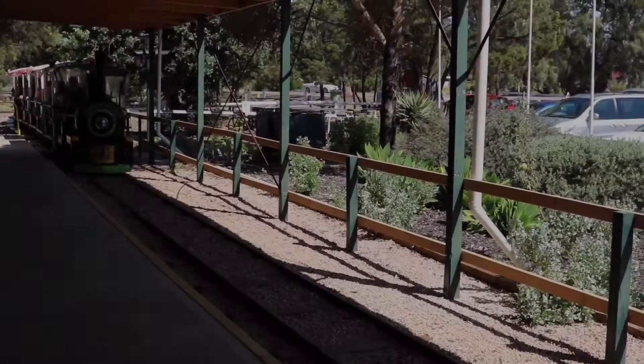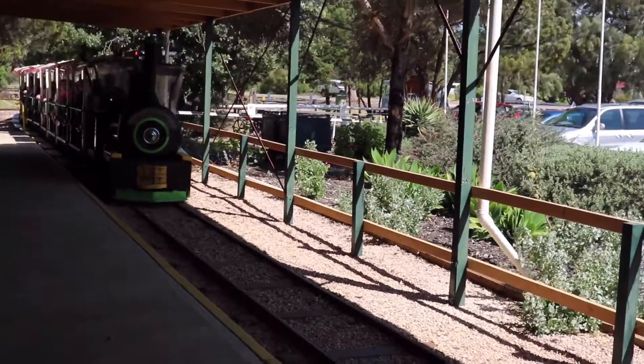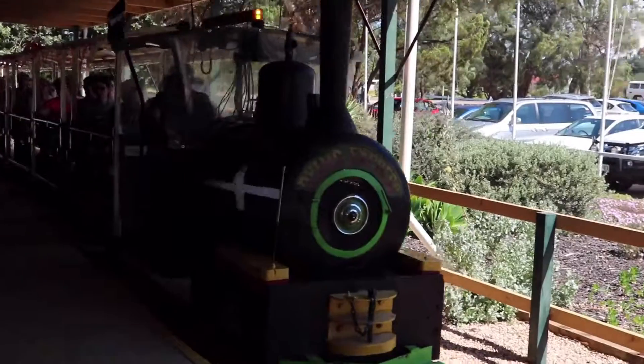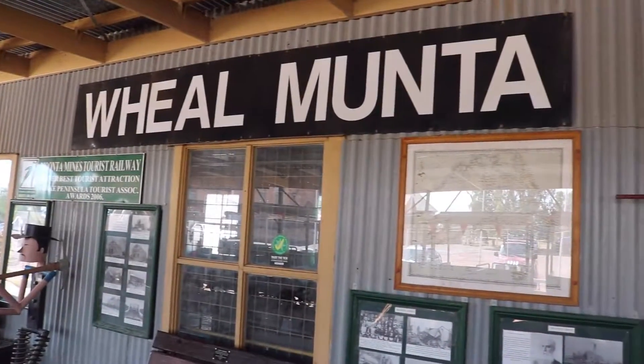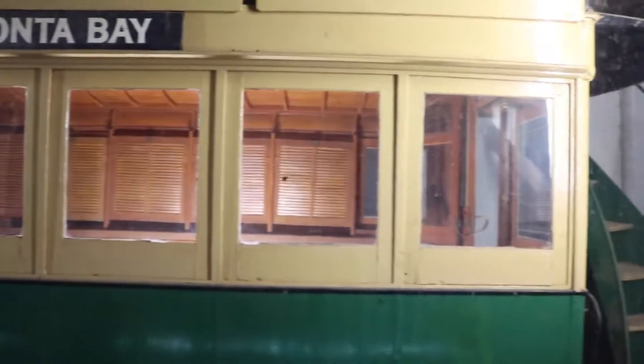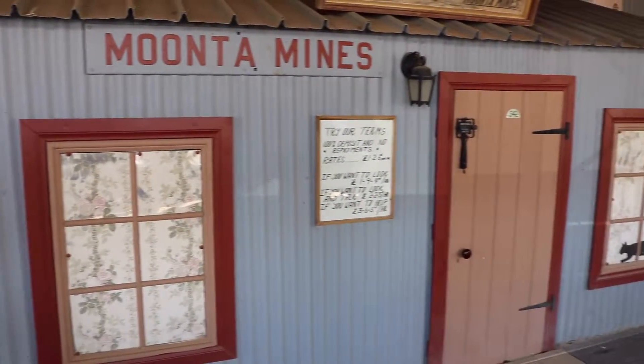The Moonta Mines Tourist Railway is a guided tour of the historic Moonta Mines State Heritage Area. Featuring extensive commentary from local drivers, passengers are taken past many historic landmarks of the former mining operations, including the reservoir, ore sorting floors, and through a tunnel in Ryan's tailings heap.